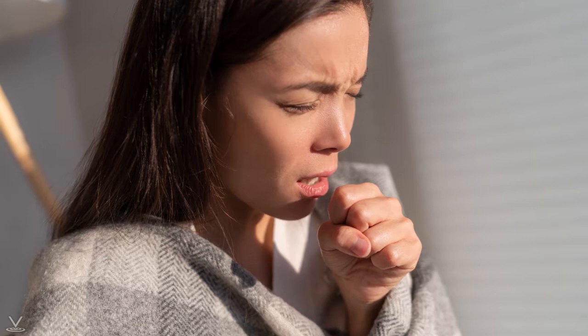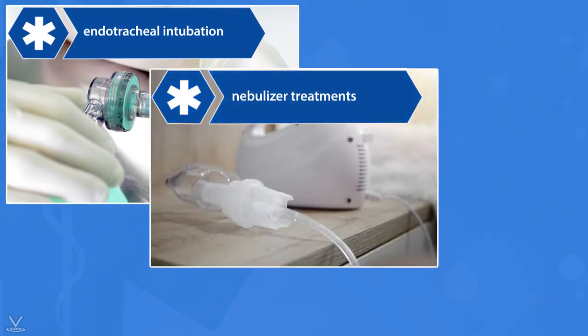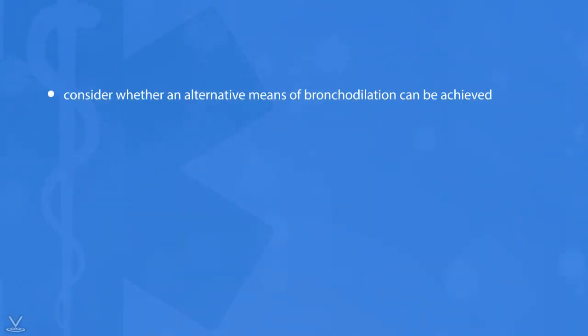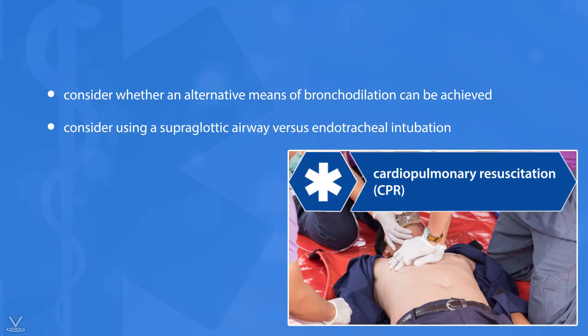There may be instances when a patient needs care that requires an aerosol-generating procedure, such as endotracheal intubation, nebulizer treatments, continuous positive airway pressure (CPAP), or cardiopulmonary resuscitation (CPR). In accordance with your local medical protocol, consider whether an alternative means of bronchodilation can be achieved and the risk-benefit to the patient and the rescuers by performing or deferring this treatment until the patient is at the hospital. With respect to advanced airway management, consider using a supraglottic airway versus endotracheal intubation. In the case of CPR, minimize rescuer exposure and follow your local medical protocol and their latest guidance on treatment and transport of cardiac arrest patients.